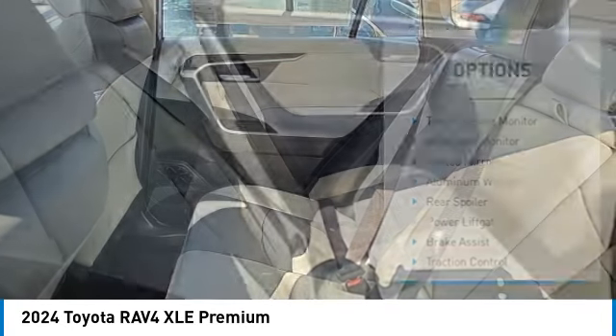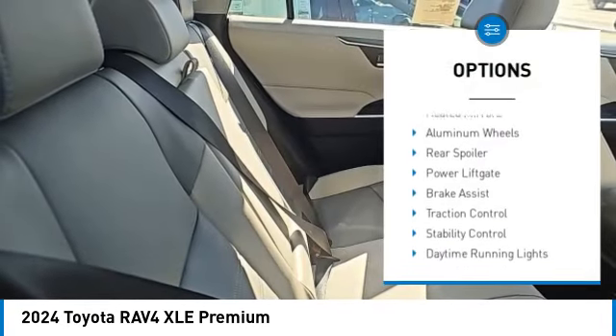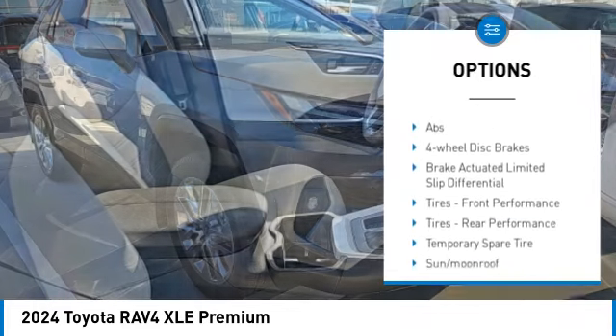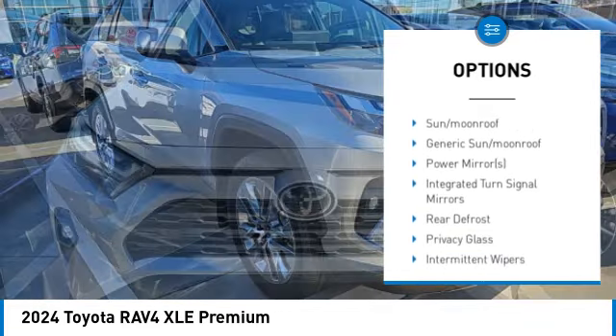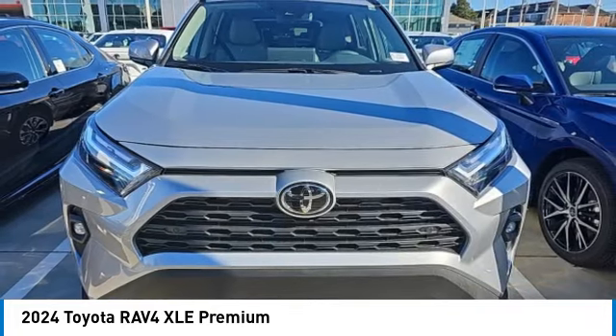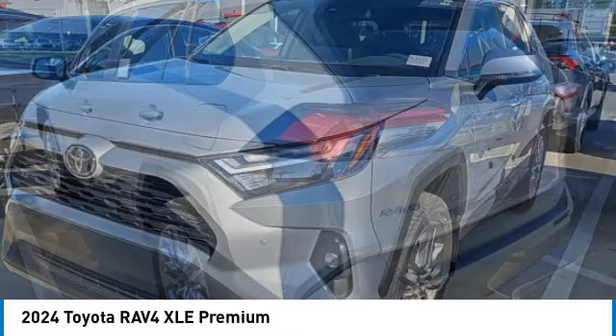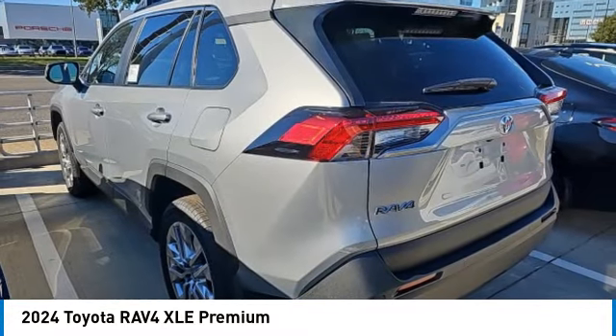Here are some of this vehicle's great options: tire pressure monitor, blind spot monitor, painted mirrors, aluminum wheels, rear spoiler, power liftgate, brake assist, traction control, stability control, and daytime running lights. If you like it online, you'll love it in your driveway — take it for a spin today.